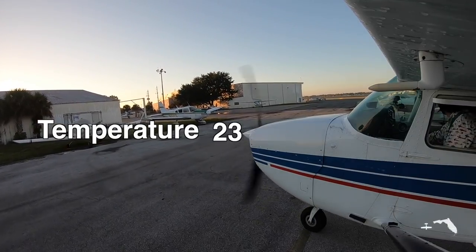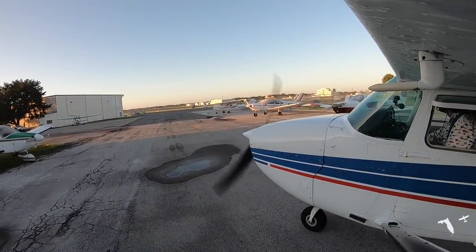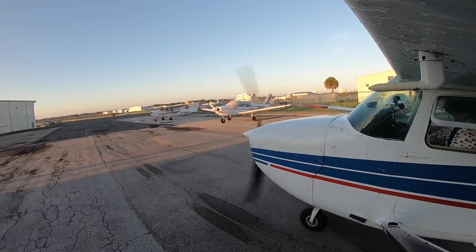Sky clear, temperature 23, dew point 23, altimeter 30.06. ILS runway 7 approach in use. Notice to airmen: runway 13/31 closed but available for taxi.